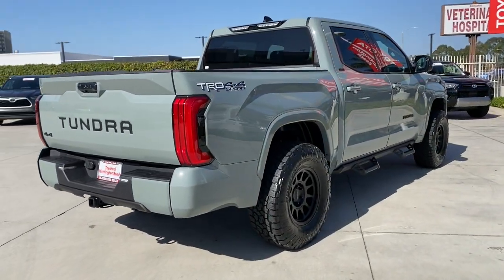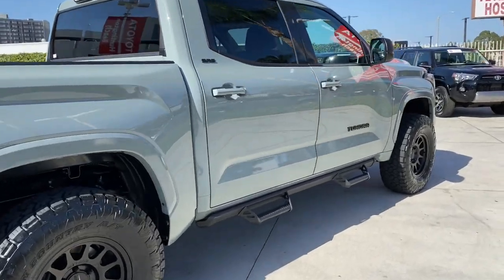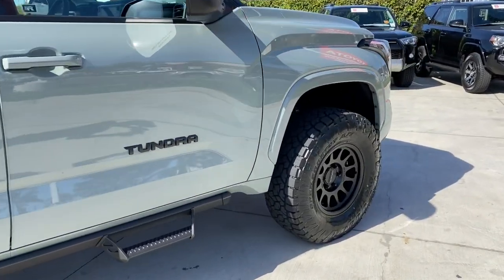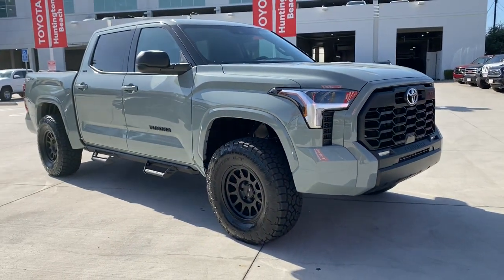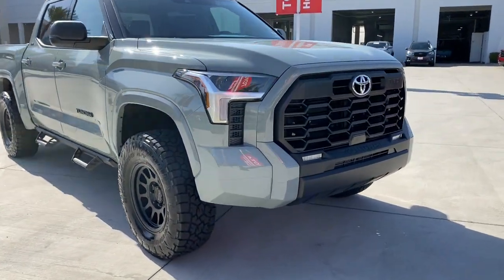Keyless entry, four-wheel drive, heated mirrors, lane-keeping assist, remote engine start, adaptive cruise control, keyless start, satellite radio, fog lamps, backup camera.